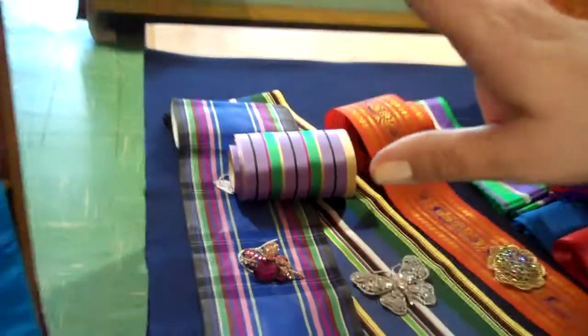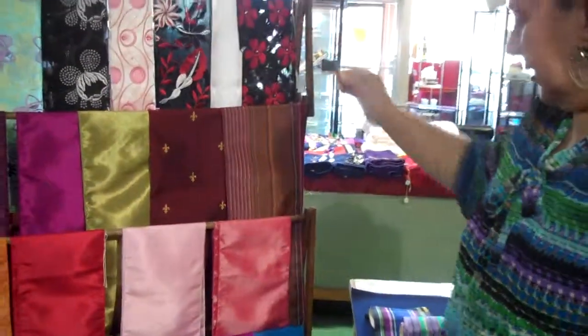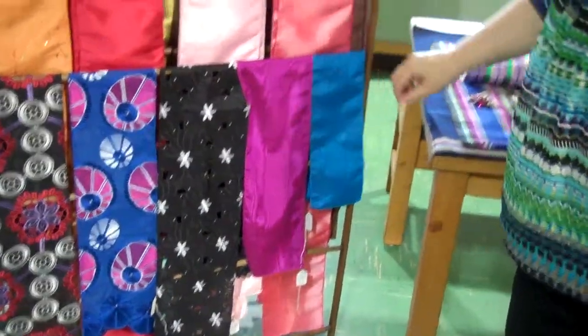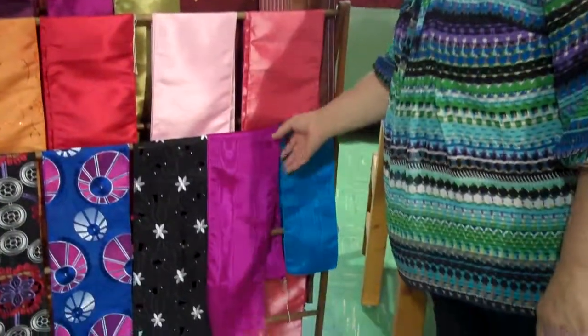Over here we have some other eyelet and lace, and some heavily embroidered with jewels going through them. We have a variety of colors that can go with anything and any shirt that you're wearing or change your look.